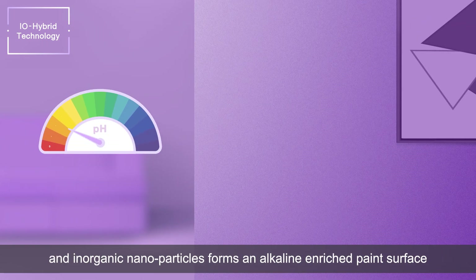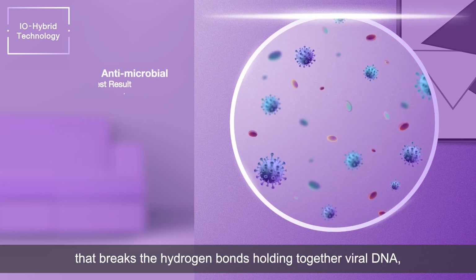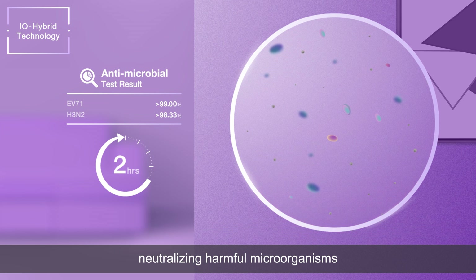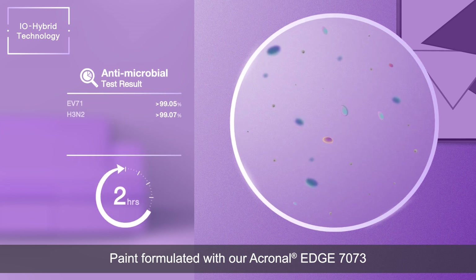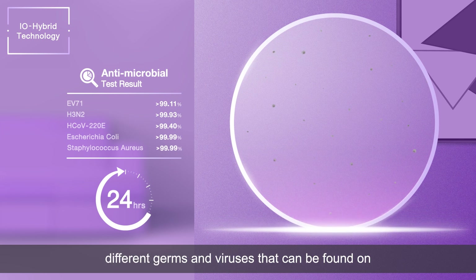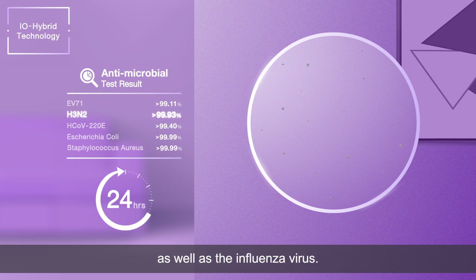With IO-hybrid technology, the interaction between organic and inorganic nanoparticles forms an alkaline enriched paint surface that breaks the hydrogen bonds holding together viral DNA, neutralizing harmful microorganisms living on our walls. Paint formulated with our Acronal Edge 7073, which uses this technology, tackles different germs and viruses that can be found on our walls, especially hand, foot and mouth disease as well as the influenza virus.